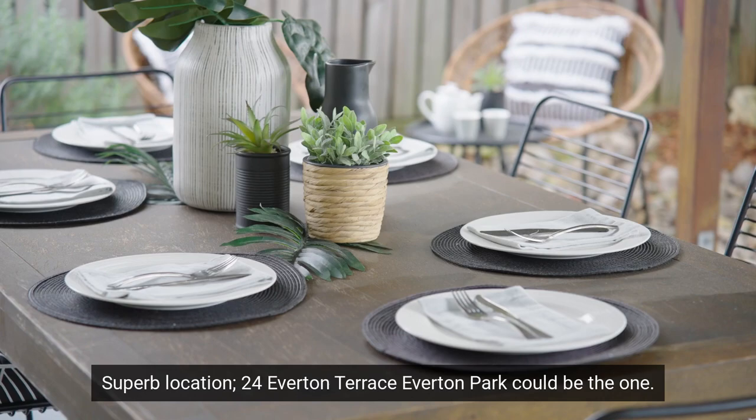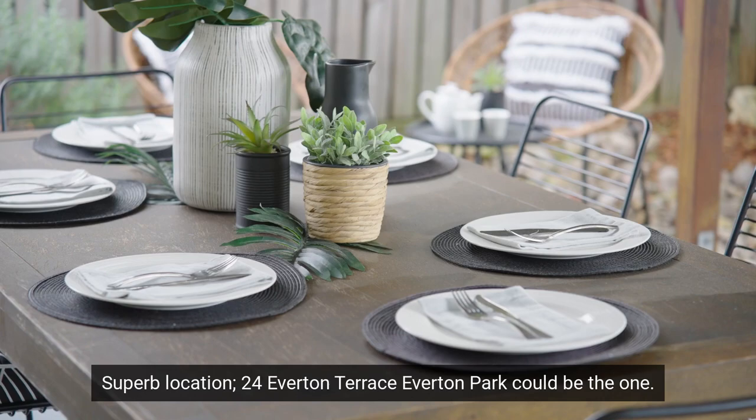So if you're looking for a home with enormous potential, character and a superb location, 24 Everton Terrace, Everton Park could be the one. From Agriar Estate Agents, we invite you to discover this beautiful home for yourself.